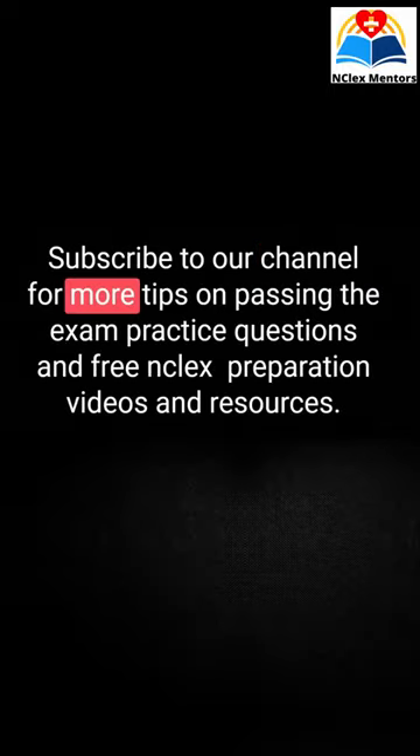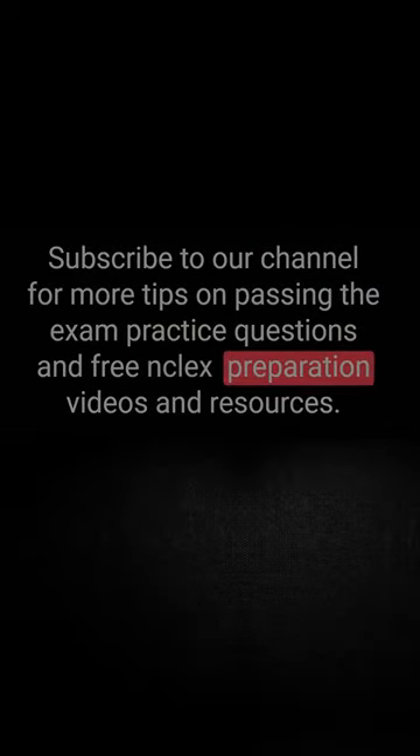Subscribe to our channel for more tips on passing the exam, practice questions, and free NCLEX preparation videos and resources. Thank you.